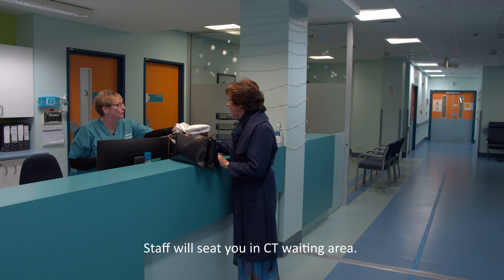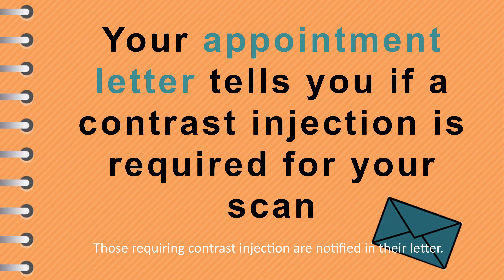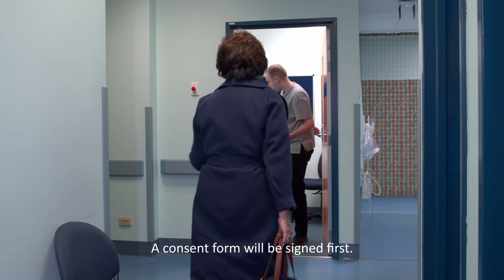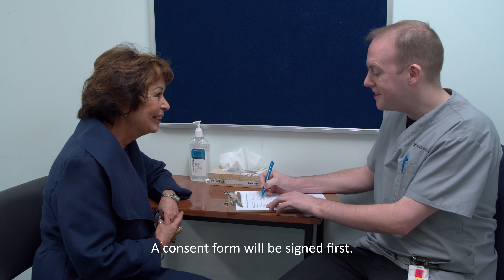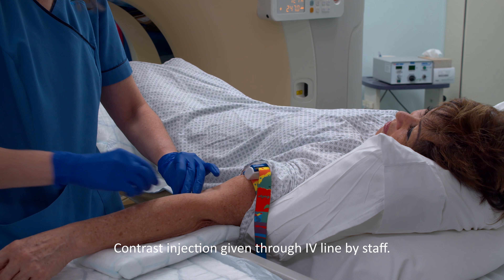Some patients require an injection of contrast. If you are having a contrast injection, please do not eat for two hours prior to your scan and please drink plenty of water to keep hydrated. Those requiring this injection will be notified in your appointment letter and a consent form will be completed in the department. This form has some basic health questions which the CT staff consider when giving the contrast. The injection will be given through an IV line in the arm which the CT staff or nursing staff will insert.